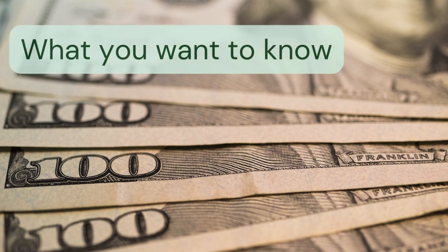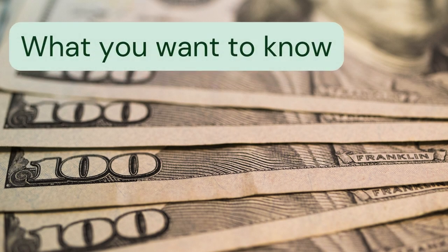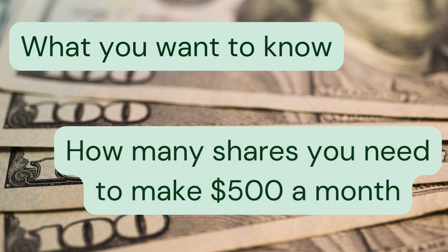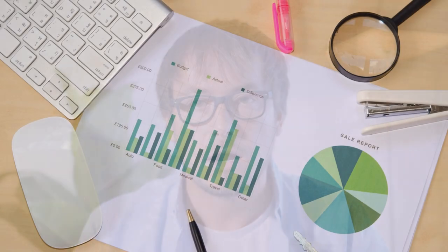We're going to jump right into the meat of this ETF and talk about what you're going to want to know. And then later, I'm going to show you exactly how many shares and how much money you would need to put into this ETF to bring in $500 a month from just the dividend. Price appreciation is another thing — we will talk about that a little bit, but I do promise you that the number will shock you. You are not anticipating this number. It is wild.